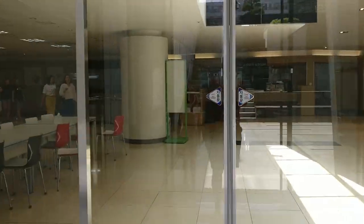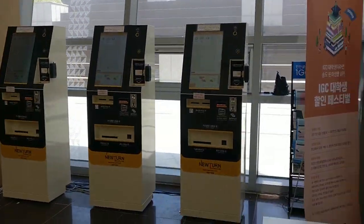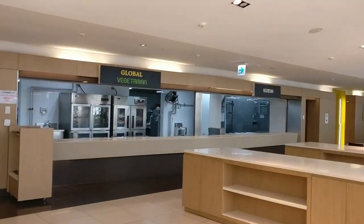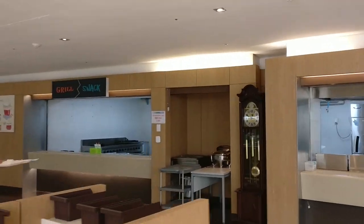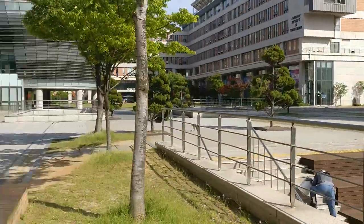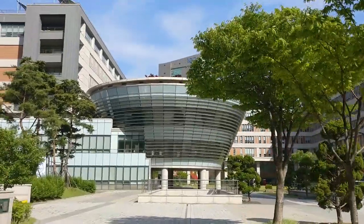Outside of there, we're coming up inside the cafeteria still for a little walk around. Nice location. And so that's the cafeteria, and we're going to continue our stroll.